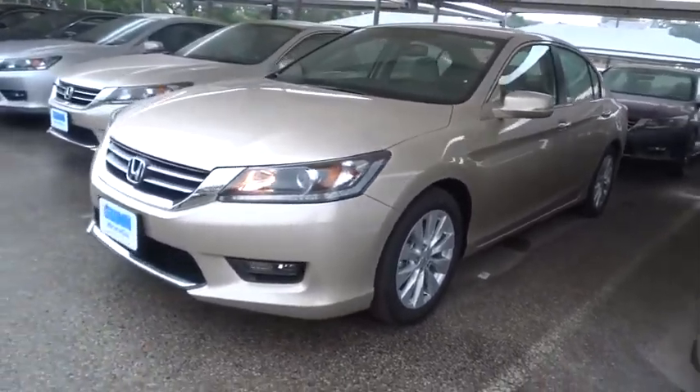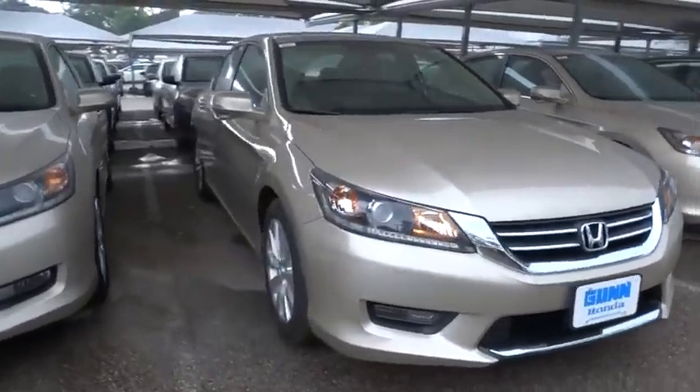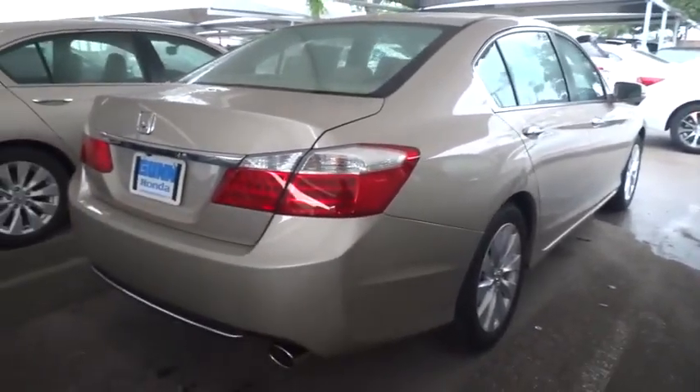The 2015 Accord — ingeniously simple, yet overflowing with luxury and technological creativity. All that and more in the Accord, and it is priced below $30,000. Here are some of this vehicle's great options.